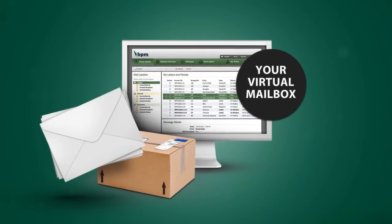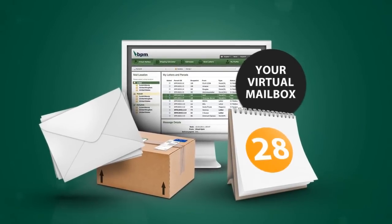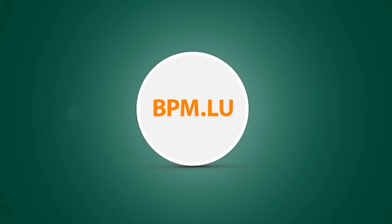Learn everything you need to know about letters and parcels, or manage and store several deliveries for up to 30 days to be forwarded to your destination as a single shipment. You can find a comprehensive list of BPM's available addresses around the world on our website.